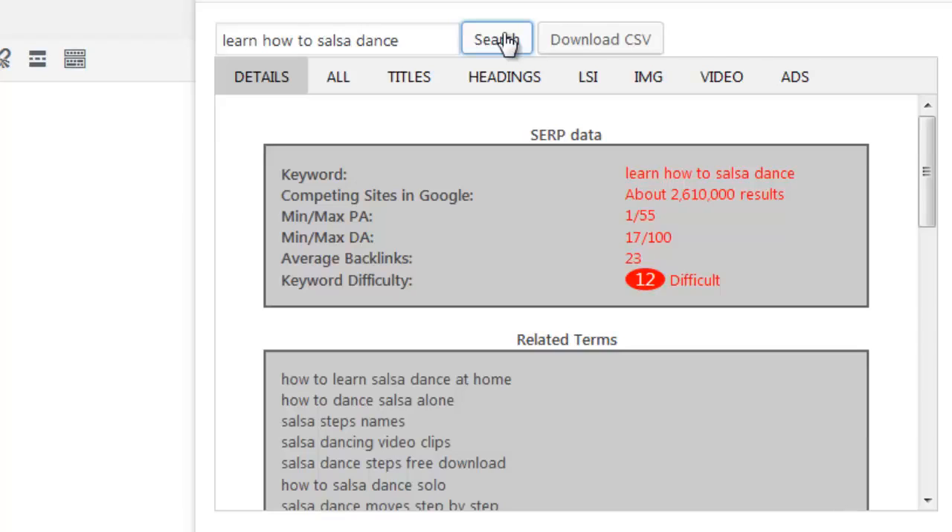It will get data from Google, from Moz, and from each one of the top 10 ranking sites. Each query takes just a few seconds to complete and you can perform as many searches as you like — there are no restrictions. Let's take a closer look at the analysis. In the Details tab, we are able to see plenty of useful information about the keyword and the sites that rank in Google, including the SERP data.